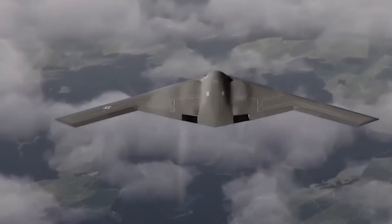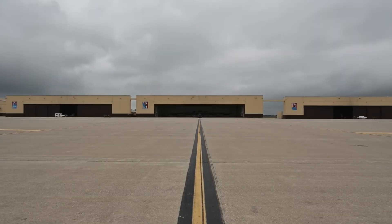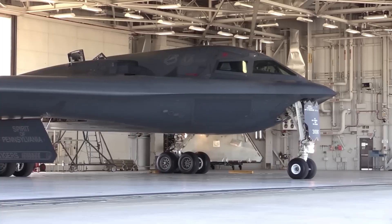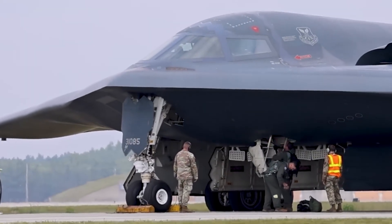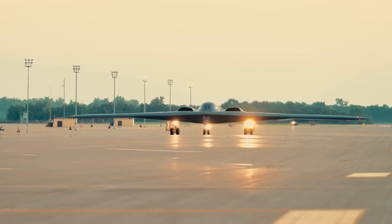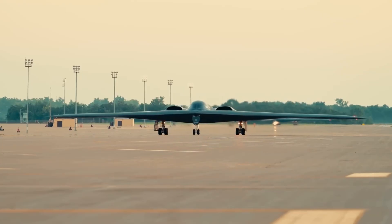That breakthrough came in the 1980s with the B-2 Spirit. Northrop, building on decades of flying wing research, secured the Air Force's advanced technology bomber contract, delivering the world's first operational stealth bomber. First flown in 1989, the B-2 brought Jack Northrop's vision to life, made possible by fly-by-wire controls, advanced composites, and stealth coatings. Only 21 were built, but they proved devastatingly effective in combat, from Kosovo in 1999 to strikes across the Middle East.